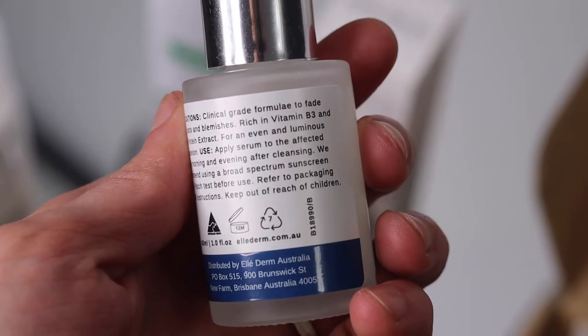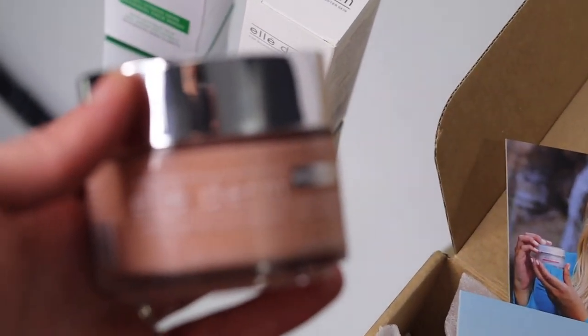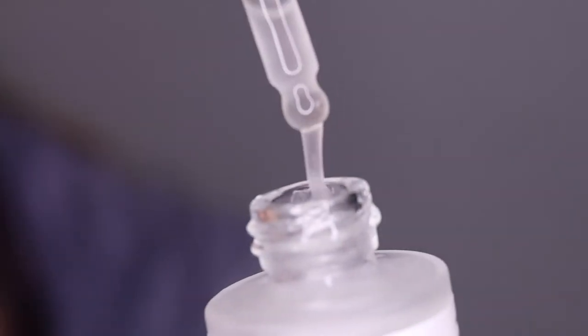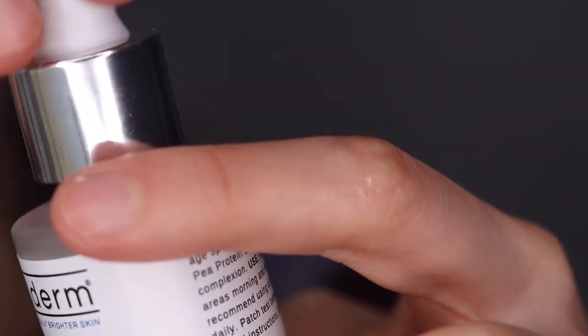I found all these products had really good concentrations. These are not your drugstore brands, which I personally don't recommend using. These were all three quality products. I would say everyone should have a nice chemical exfoliant, a detoxifying mask, and something hydrating like this serum — brightening, smoothing, anti-aging.